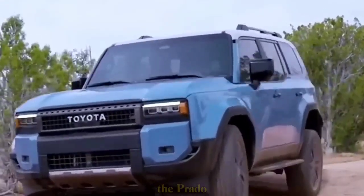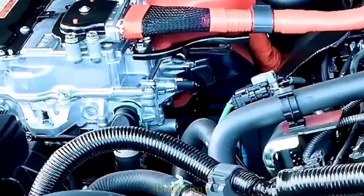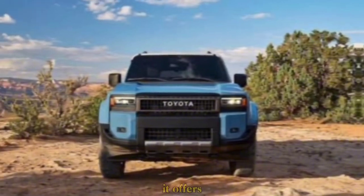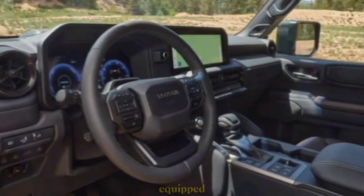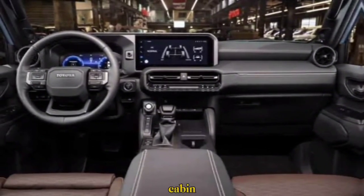Whether you're scaling mountains, fording rivers, or cruising down desert highways, the Prado can handle it all. But the Prado isn't just about brawn — it offers plenty of brains too. The interior is comfortable and well-equipped, featuring the latest technology and safety features.